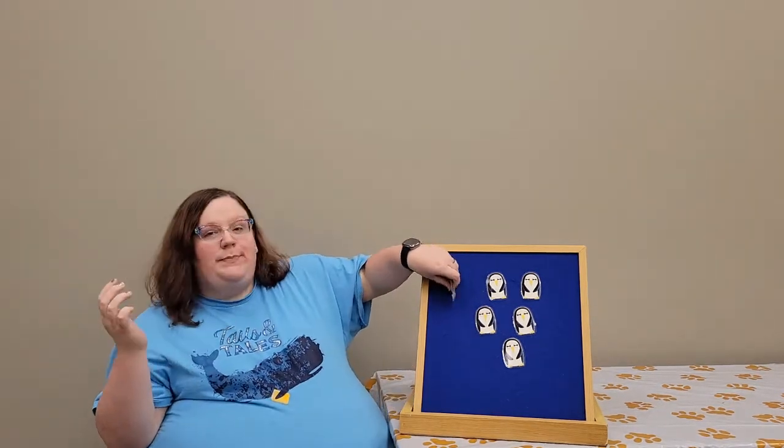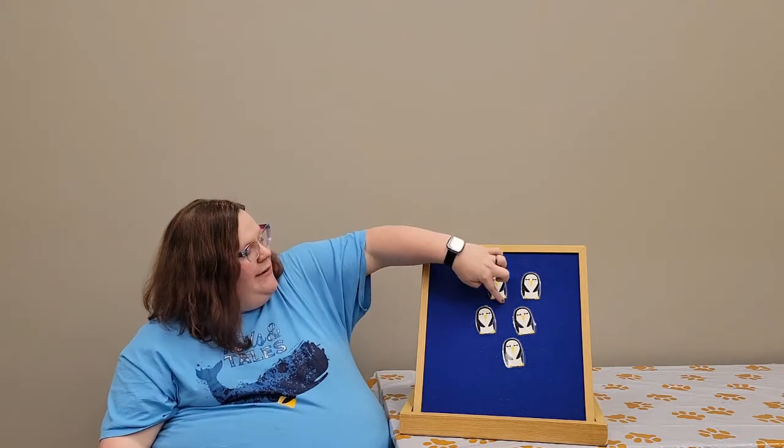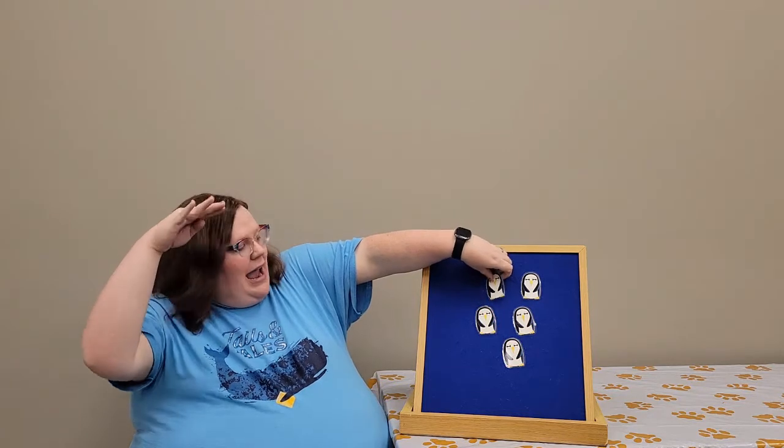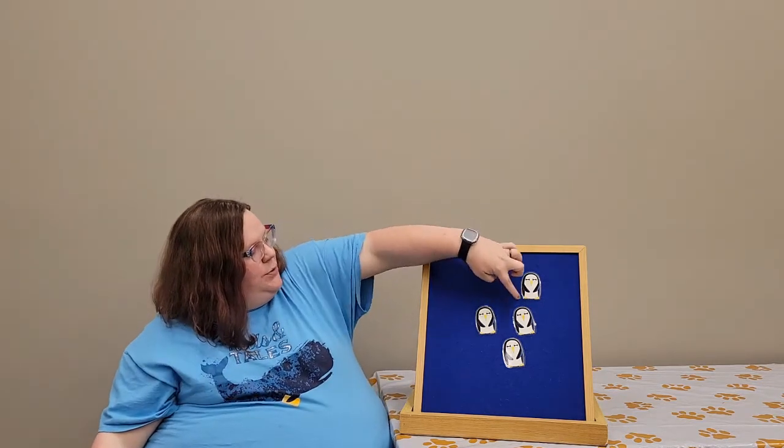One bumped his beak — ouch! And then there were how many? Five. One, two, three, four, and five. Five little penguins swam the ocean floor. One penguin saw a whale, swam away. And then there were how many? Four, right? One, two, three, four.